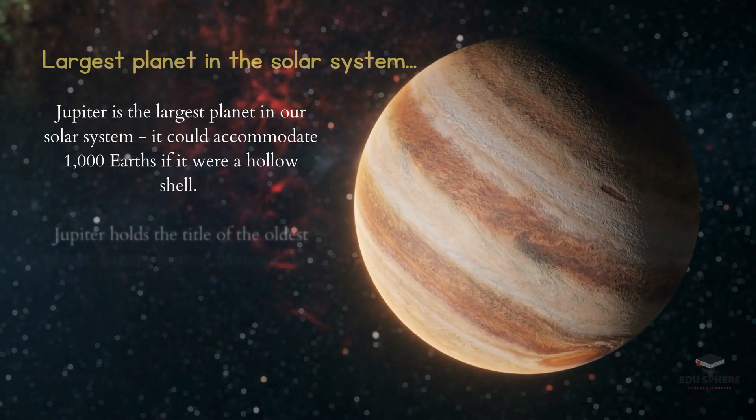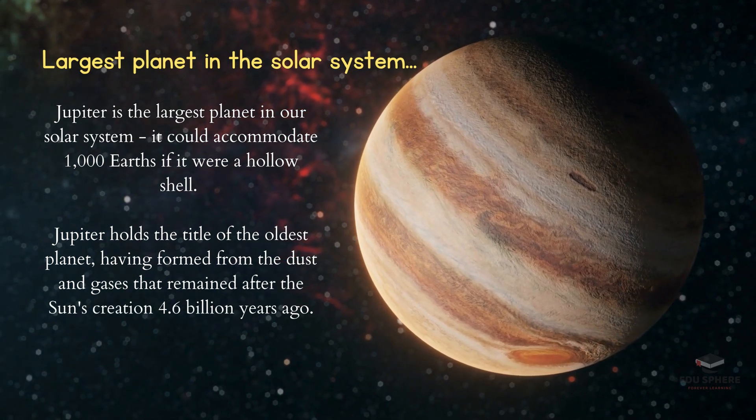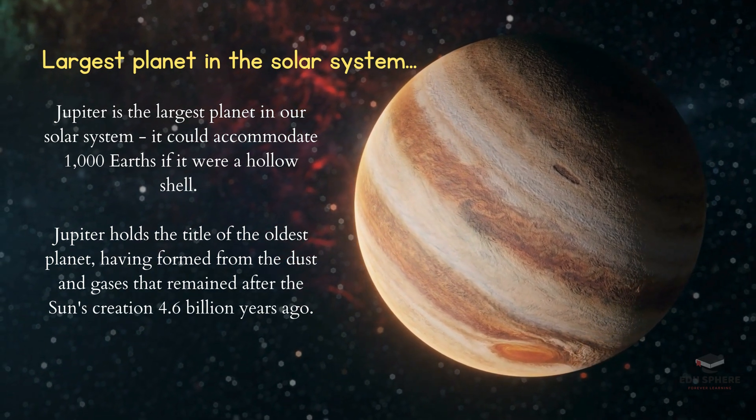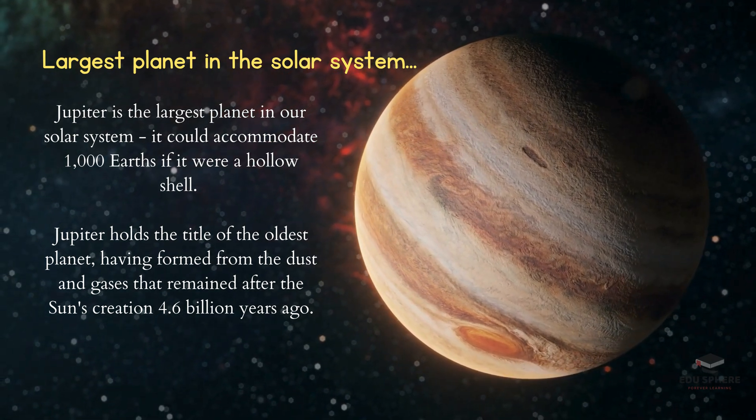Jupiter is the largest planet in the solar system and the fifth planet from the sun. It's also the oldest planet, forming from the dust and gases left over from the sun's formation 4.6 billion years ago.